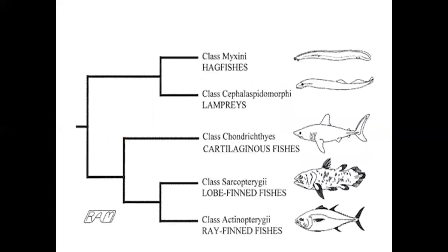Usually we divide all fishes into classes. Class Mixini contains hagfishes. Cephalaspidomorphi contains lampreys. Chondrichthyes are cartilaginous fishes, and Osteichthyes are bony fishes. Within Osteichthyes, there are Sarcopterygii — lobe-finned fishes — and Actinopterygii — ray-finned fishes, where fins have lobes or rays.